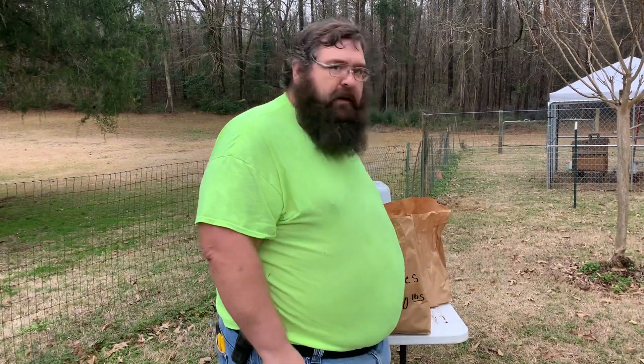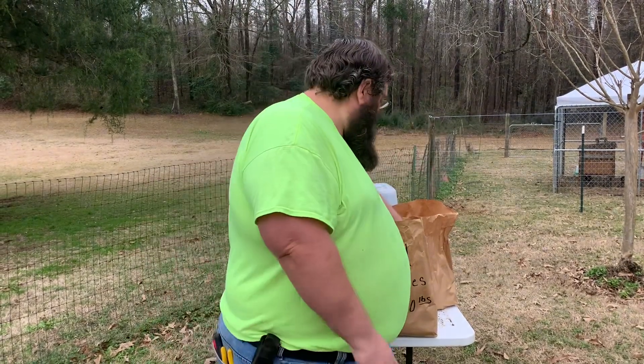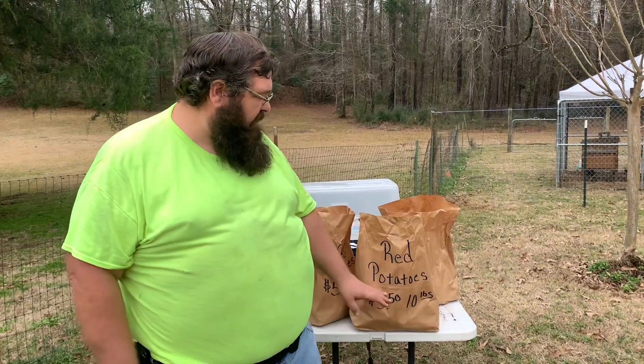I went to my local seed store today — Country Boy, it's a seeding farm store — and they had something I really wanted yesterday but didn't have it, so I had to come back today. I went today and got me some red taters. Country Boy sells these for five dollars and fifty cents for ten pounds, and I got thirty pounds of them.